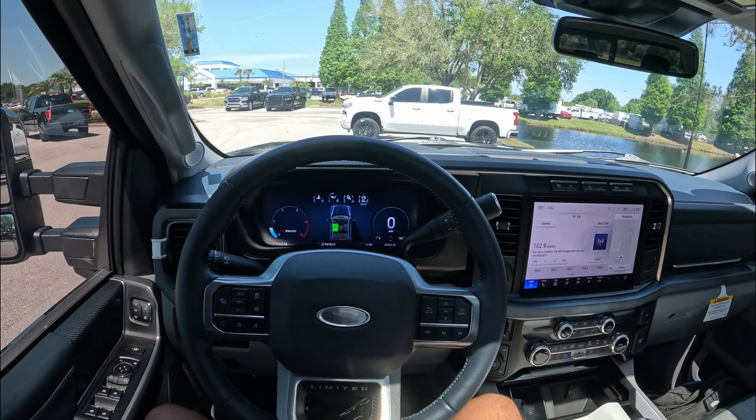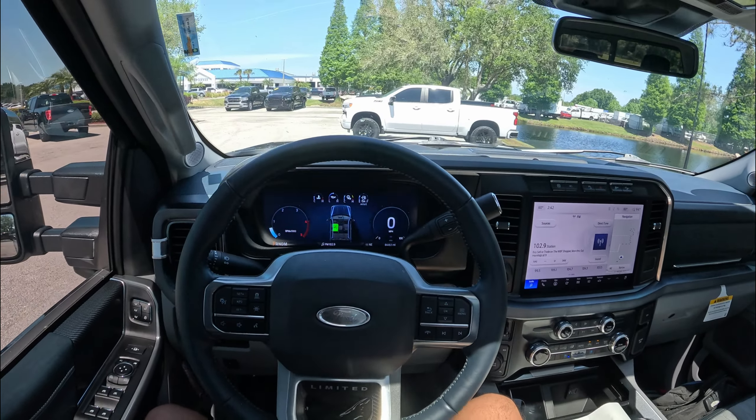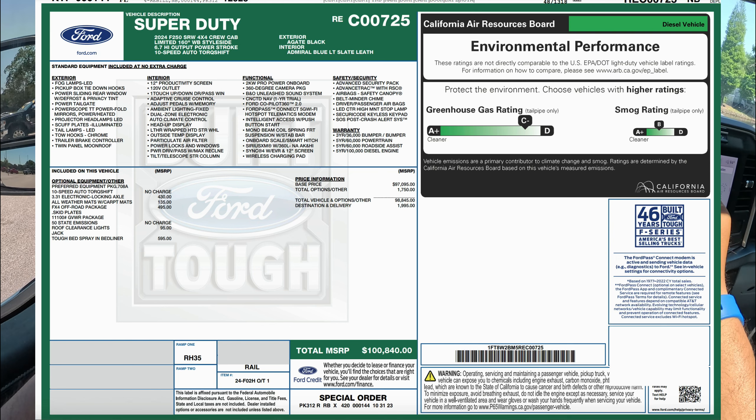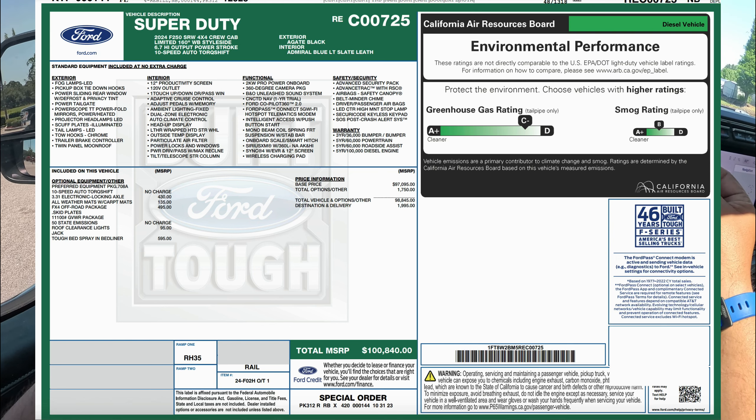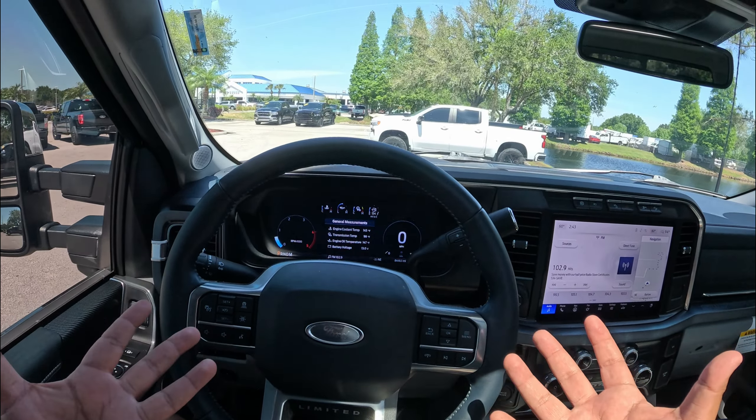Here's the original sticker for this truck — it shows 1,446 miles, so it's essentially brand new. The base price is $97,095, with options including a 3.31 axle for $435, weather floor mats for $135, the FX4 off-road package for $500, roof clearance lights for $95, and the spray-in bed liner for $595 — for a total MSRP of $100,840. The dealer is asking about $101,000 for it.